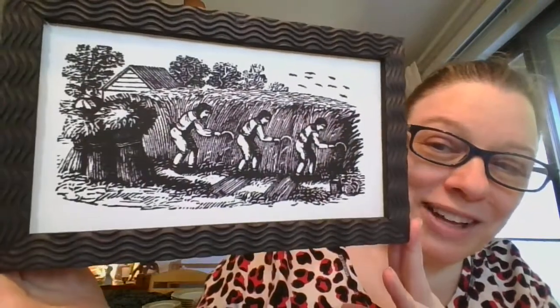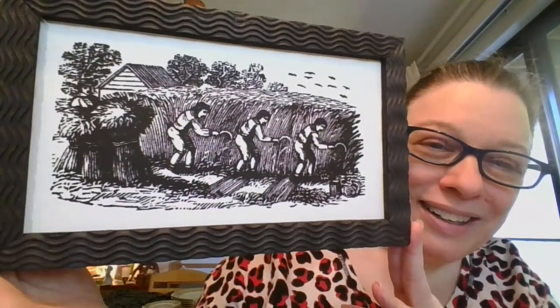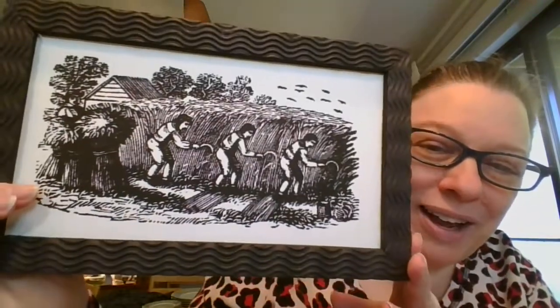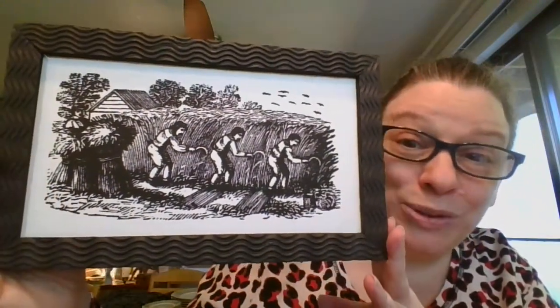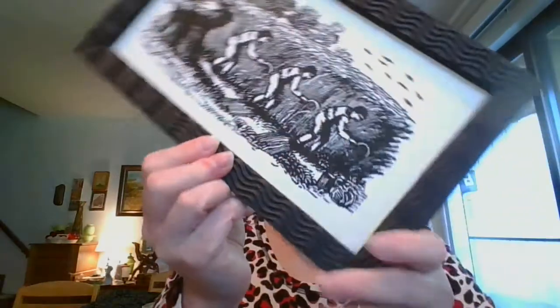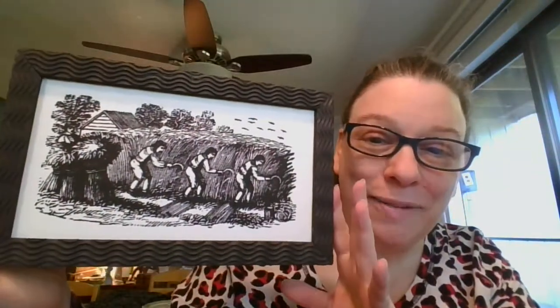On a similar note, here we go — more working in the field. There are some birds in the background, showing how hard it used to be to get all the hay together. This one measures 11 inches by six and a half inches. It is going to be $5, and it is number 16.